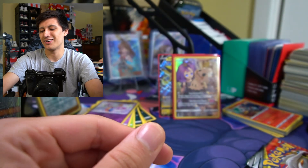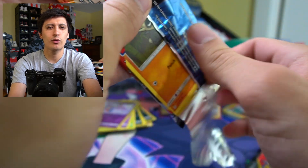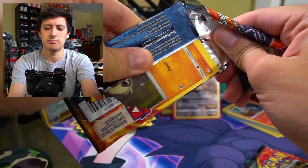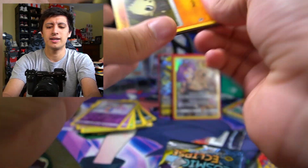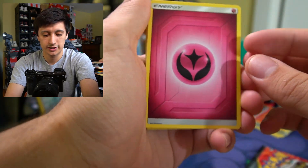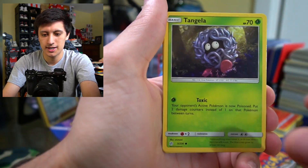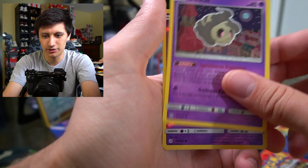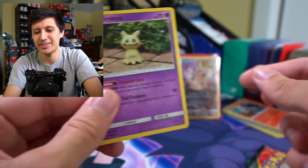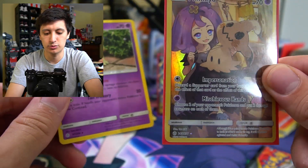Let's get to this next pack with Solgaleo. I think I only played like an hour of Pokemon Moon, so I should probably dabble back into it. Green code card — Torchic, Pancham, Drillbur, Tangela, Eevee, Duskull, Skorupi, and a regular Mimikyu. The attacks are different on these two — two different Mimikyu's with two different attacks. Obviously the secret rare one is way cooler.